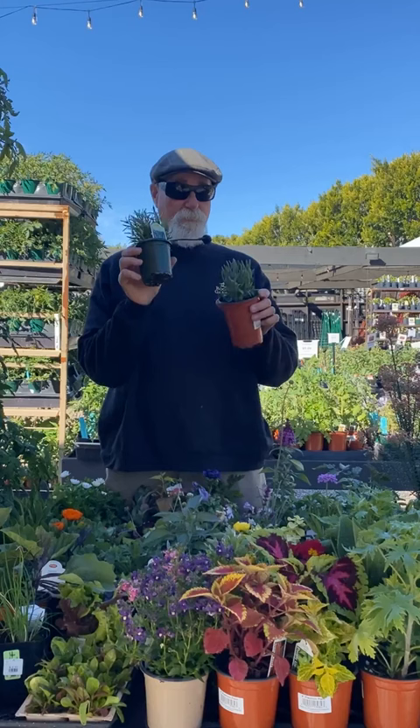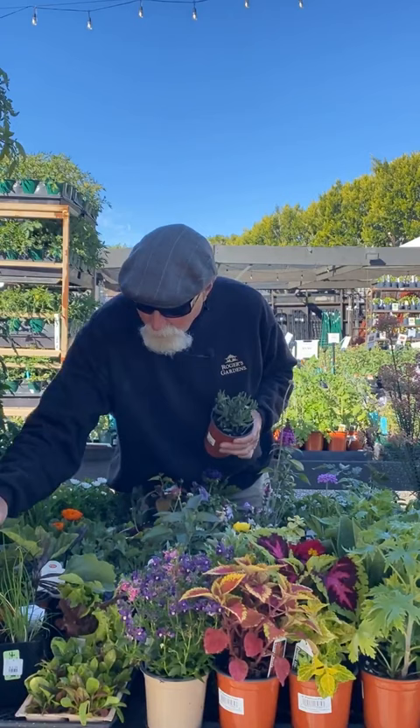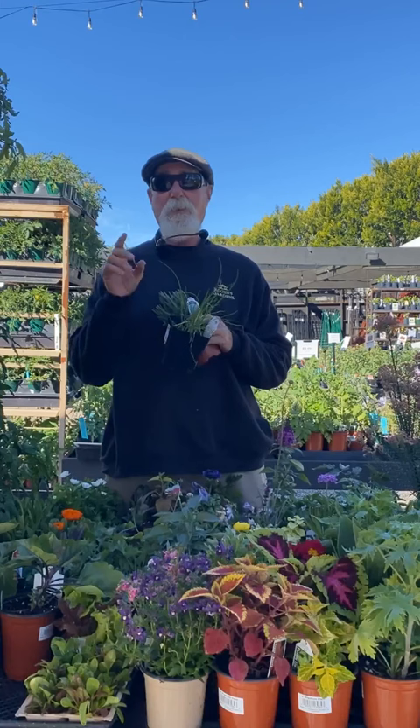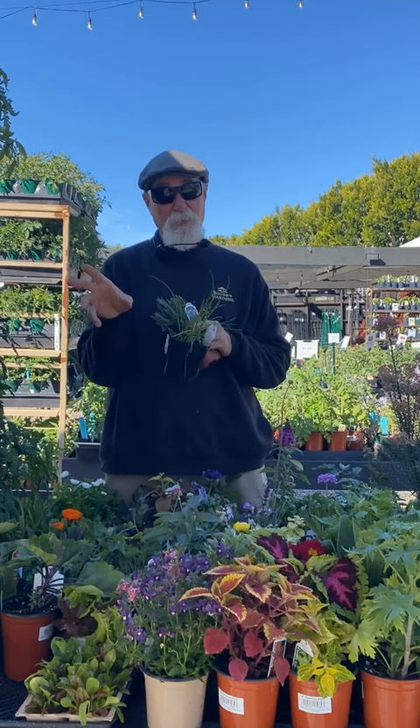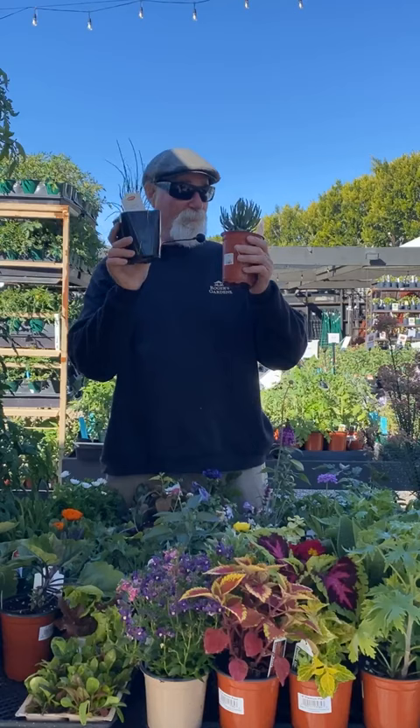For rosemary, the best culinary varieties are Barbecue and Spice Island — those are my top two picks for cooking. You can also do your chives, parsley — curly or flat leaf Italian — like the giant Italian variety. Garlic chives and onion chives should all go in right now. Herbs have a long life cycle, but they need six to eight hours of sun and regular watering.